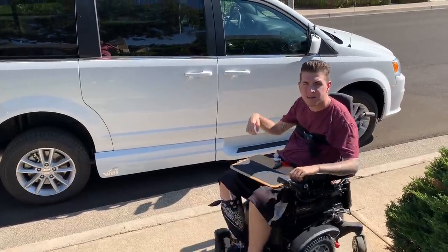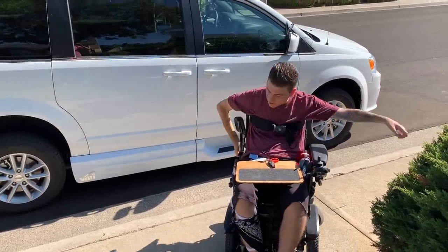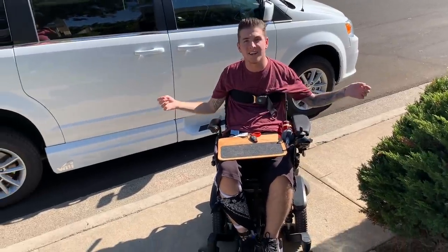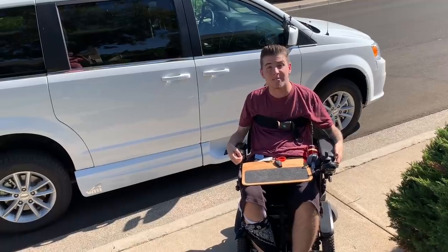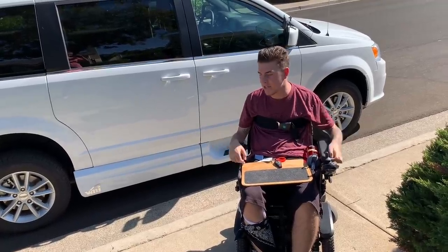And then my armrest that's folded back — I can reach around, push it forward. And yeah, that's it guys. So that's my new car, my van, my independence. I'm still in shock that I have this.